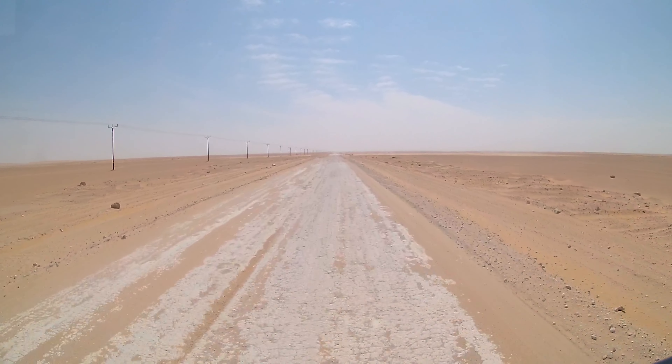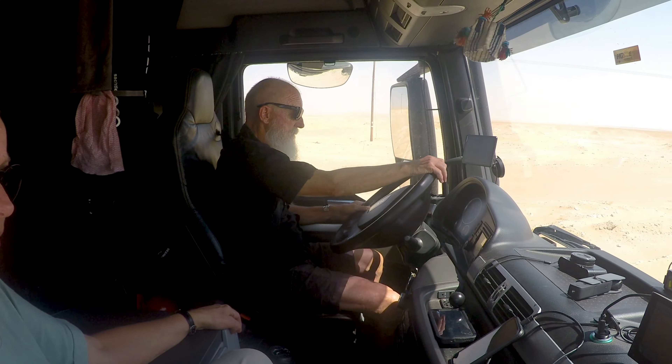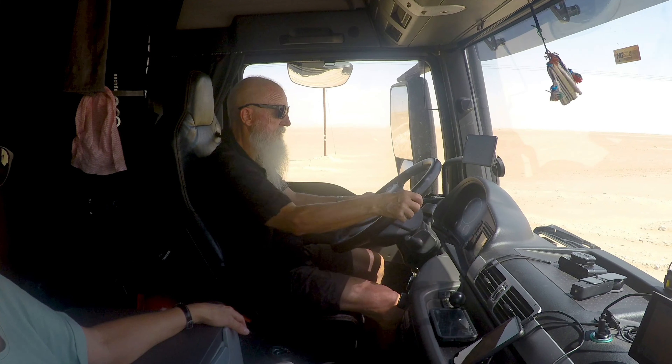Despite all the work, there is still enough washboard. So we are getting shaken up quite a bit, and we really hope that the bumpy track is slowly coming to an end.